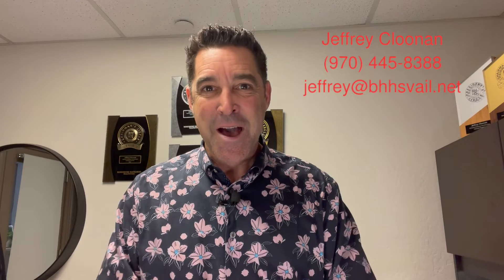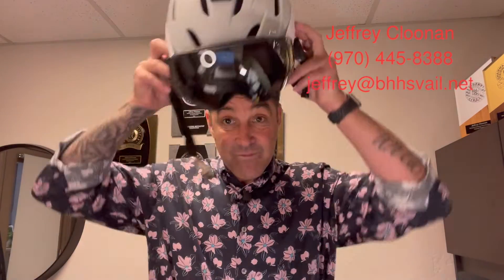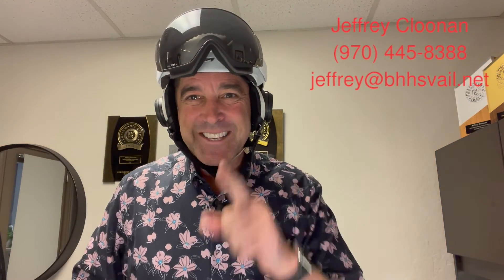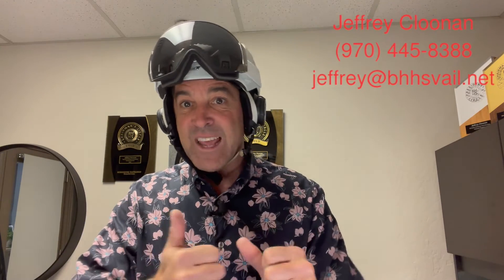My name is Jeffrey Clunan and I work with Berkshire Hathaway Home Services. I would love to help you navigate the real estate market here in the Vail Valley, specifically in Cordillera. Cordillera is awesome — let me show it to you. Give me a call at 970-445-8388 or check out the link below. It's snowing and gorgeous out, so I'm going to go shred some powder! Have a great day and a great 2022 — tune in tomorrow for day three of my five-day series. Bye now!